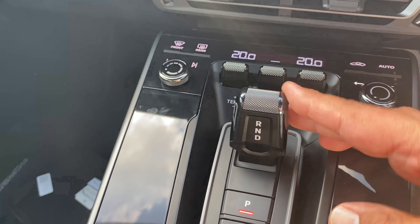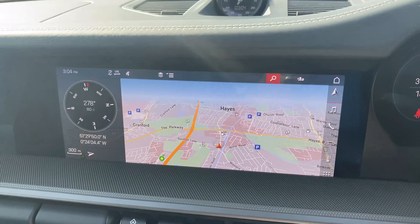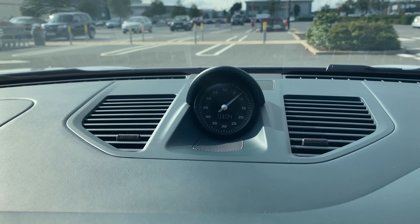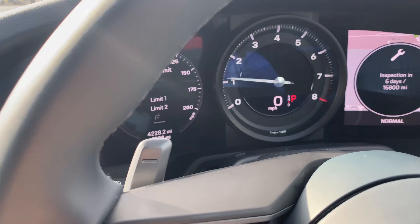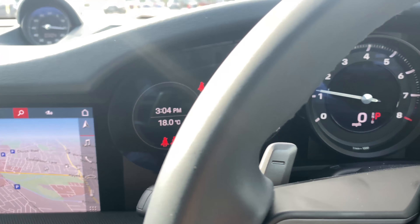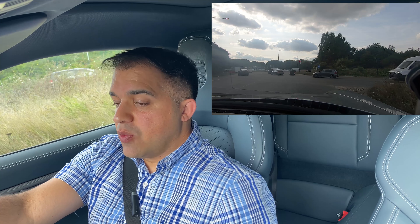Little gear knob, the usual gadgets, and I love that clock. Let's take it for a drive — started this beautiful Porsche up, warmed up.